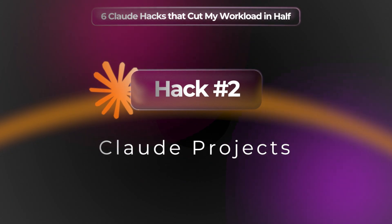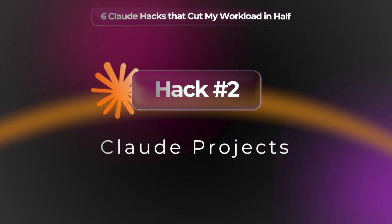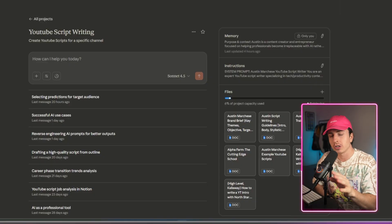Let's get to hack number two, which is Claude Projects. Think of projects like giving Claude a persistent memory for specific work streams. This is probably my most used feature in Claude. Let me walk you through a project called YouTube Script Writing.